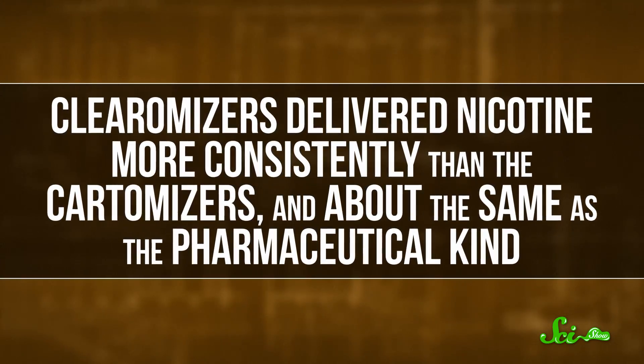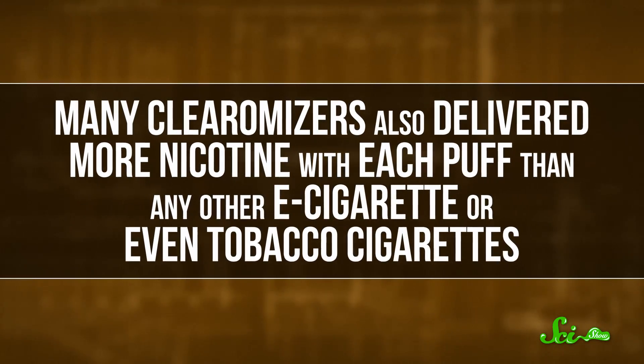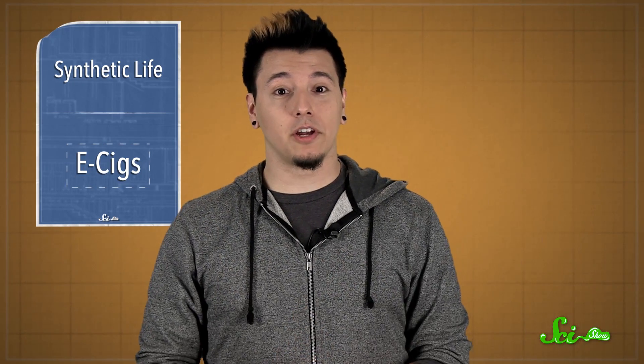Clearomizers delivered nicotine about as consistently as the pharmaceutical kind. Many clearomizers also delivered more nicotine with each puff than any other e-cigarette, or even tobacco cigarettes. So in addition to clearing the air, if you will, about what kinds of e-cigs deliver how much of the drug, the researchers say that their study could be used to test e-cigs in the future so people know what they're getting.